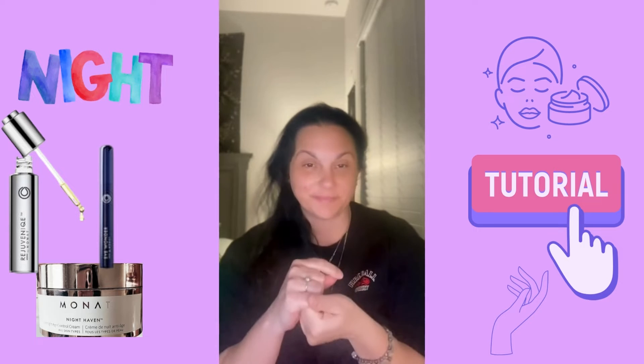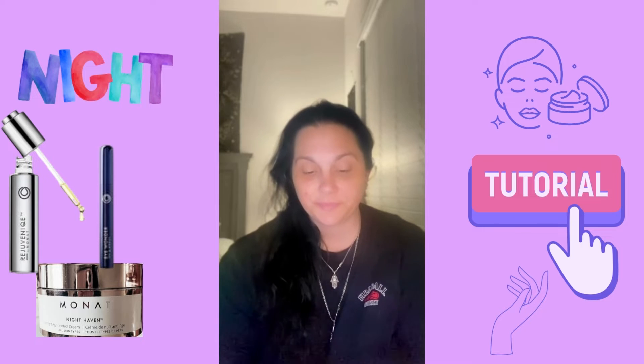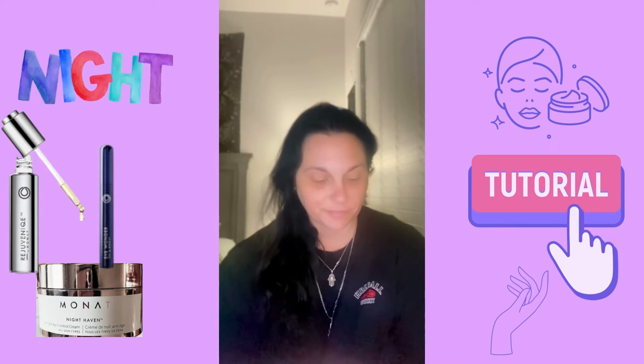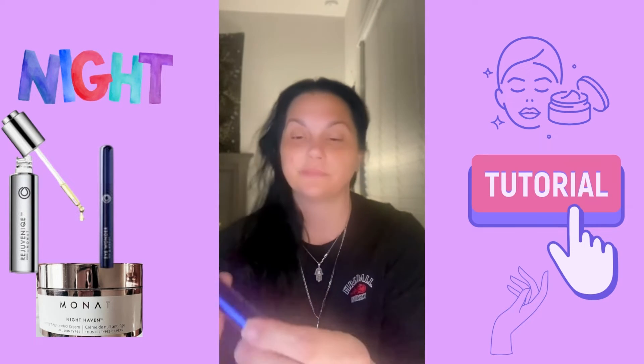To use it, apply every evening on the face and the neck as your nighttime moisturizer after your favorite Monat Serum.